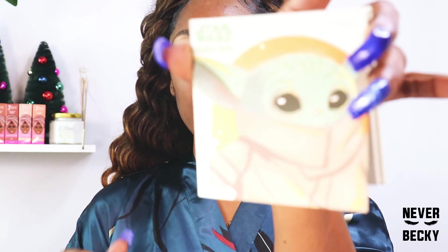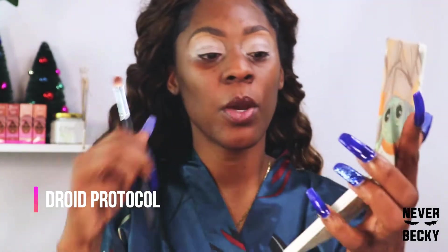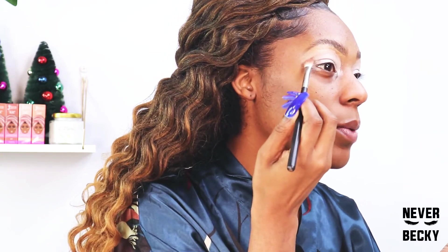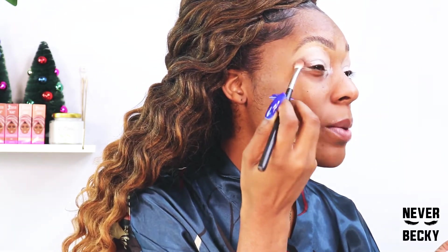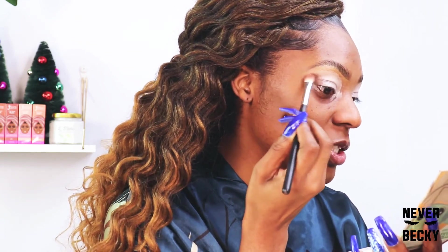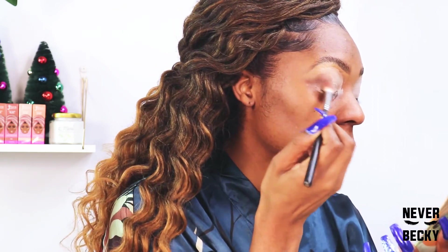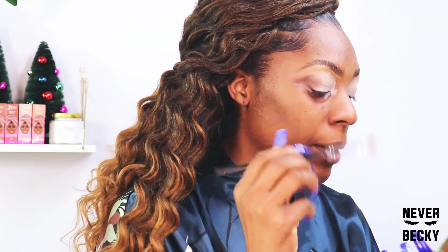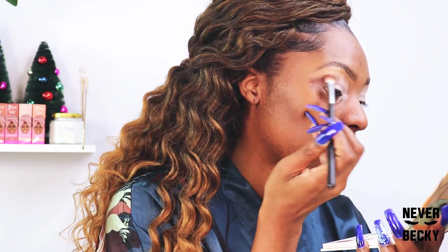The second palette I'm using is my Baby Yoda palette from ColourPop. I'm going to use these two colors on the side — this nice brown and this beige. We're going to start at the end of the eye and just pack in the color. I really like the way this looks — such a good brown. Sometimes browns can look really ashy and don't give you good color payoff, but this one is very pigmented. I don't have to work too hard.